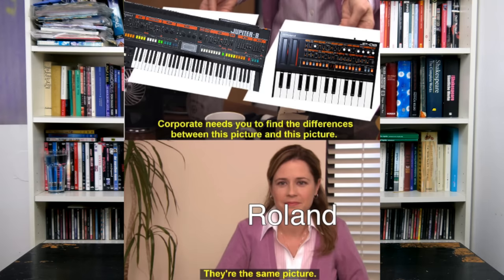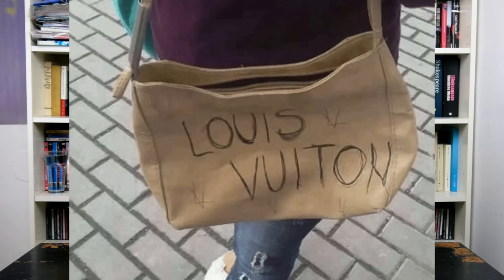Even the JP08 takes a special place among the boutiques, as it was released as a limited edition and sold at a premium, so we can expect the full feature set of the original. Or can we?